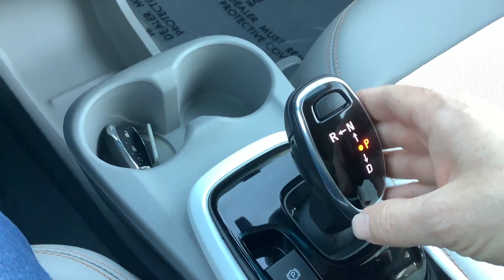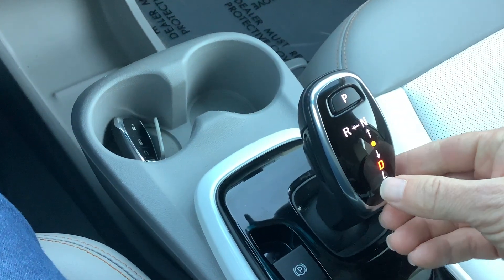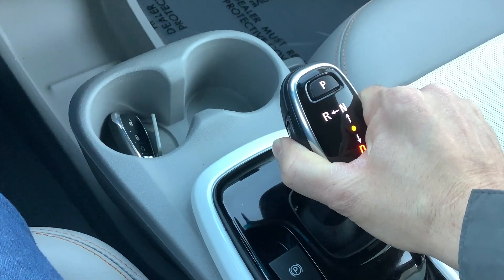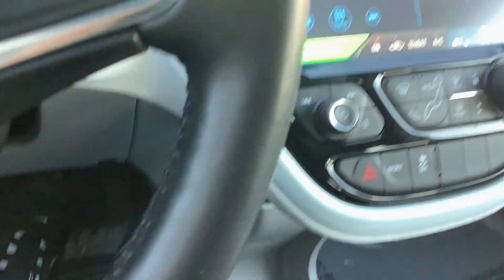Obviously the car is automatic. To shift it, you simply push in the side button and then pull it towards you to put it in drive — you can see the D is lit up. To put it in reverse, hold that button in again, go all the way up and over to the left, and then your reverse camera comes up. Super easy to use.